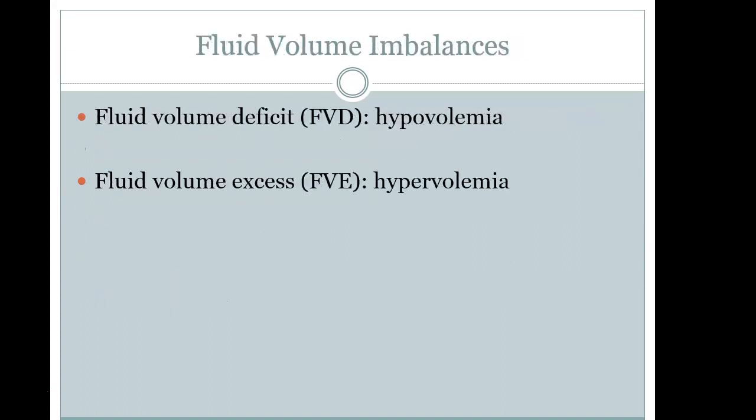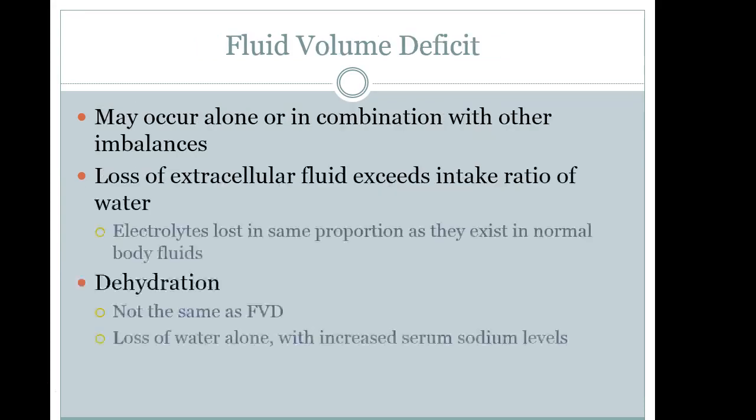We have two fluid volume balances to examine: fluid volume deficit (hypovolemia) and fluid volume excess (hypervolemia). Fluid volume deficit can occur by itself or in combination with other imbalances. Remember that dehydration is not the same as fluid volume deficit — dehydration is loss of water alone, which increases serum sodium levels in the body.